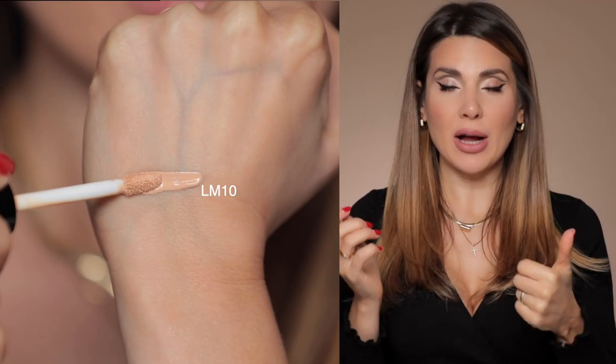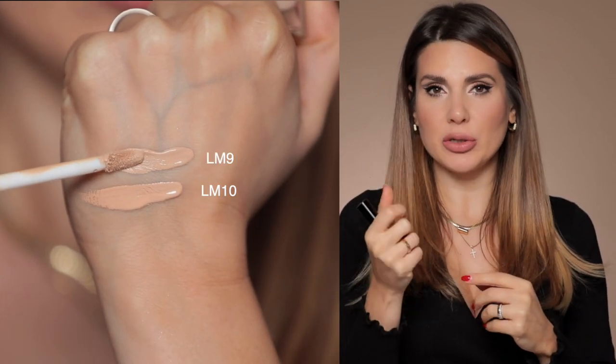For concealer, the Pat McGrath Sublime Perfection Concealer is by far the best of 2020. I use Light Medium 10 or Light Medium 9 — Light Medium 10 has more of a peach undertone which does a great job covering darkness under my eyes, while Light Medium 9 is more of a beige. Both work. It's full coverage, so you need to apply very little product and stretch it to minimize creases.